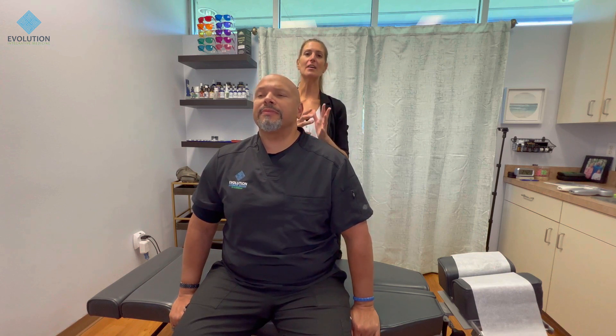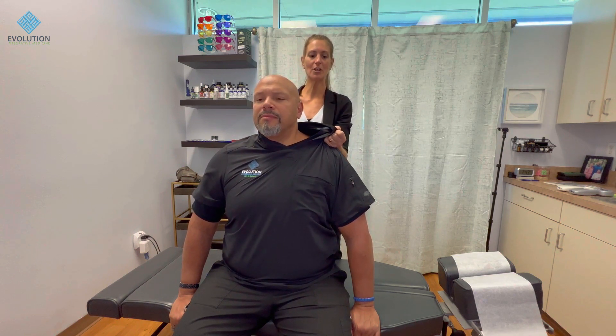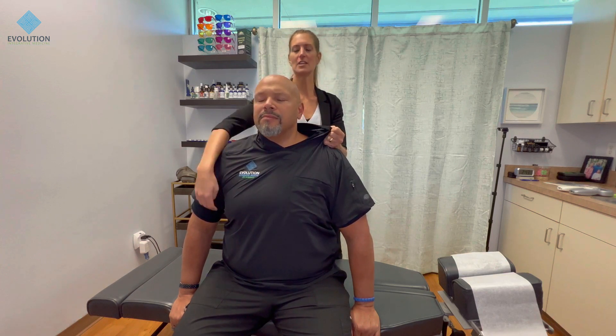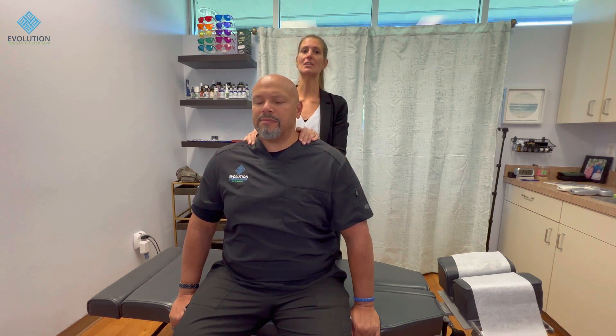Before we get started, I want Dr. Jessica to explain what the fascia is so people know and then we can move forward. The fascia is a thin sheath membrane over all of our muscles and organs, and it allows our muscles to glide smoothly. However, fascia can get bound up — if I grab his shirt and pull, he doesn't just feel the strain where my hand is; he's feeling strain over here and over there. If we're not addressing the fascia, your spinal alignment and adjustments are not going to hold.